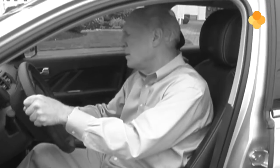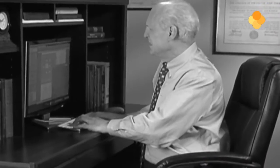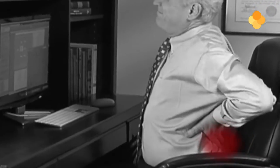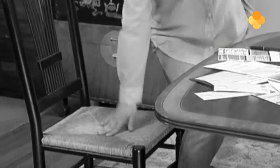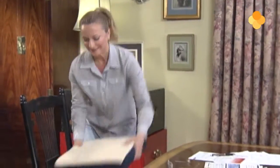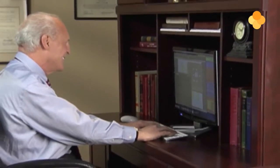Lang op een stoel zitten kan onderrugpijn of pijn in uw billen veroorzaken. En autostoelen kunnen ook echt oncomfortabel zijn. Plus al die uren achter de computer kunnen ook bijdragen aan vastzittende en gespannen rugspieren. Het probleem is niet hoe u zit, het is het gebrek aan ondersteuning door kussens. Forever Comfy kan voor u de oplossing zijn — de combinatie van schuim en gel in een kussen dat u een soepele ondersteuning biedt waardoor een stoel veel comfortabeler wordt.